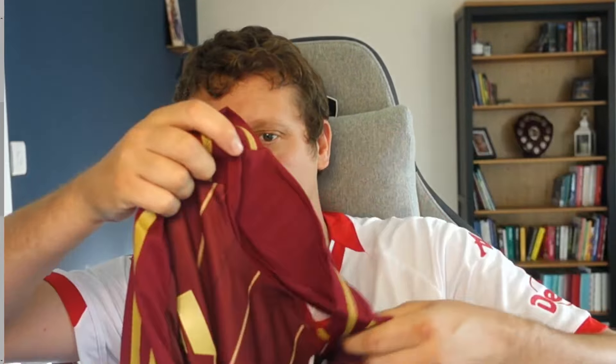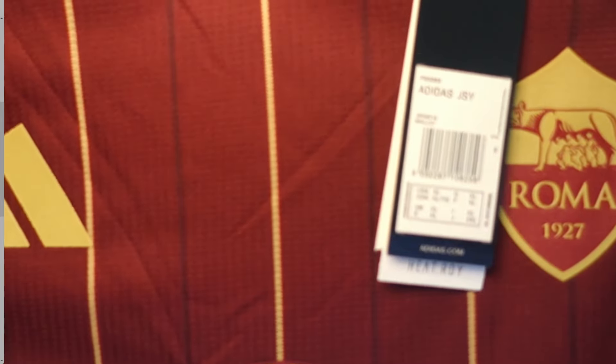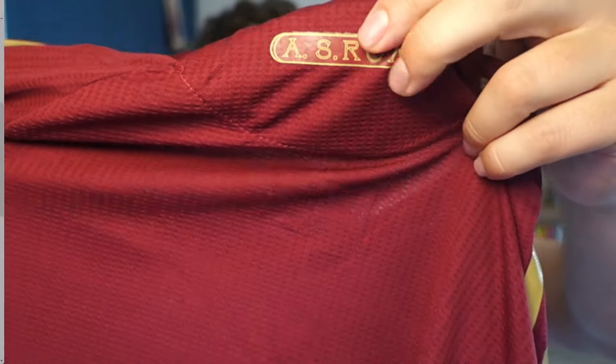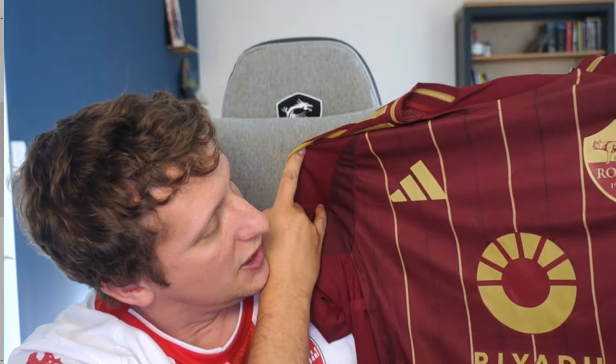The first one is a player version — it cost me £13.04. It is the Roma home top. You can immediately feel the quality and the difference in the shirt itself. There's always a little bit more detailing. There we go — Riyadh season on the front. Let me show you the back: AS Roma. Let me zoom in on that sponsor so you can see the quality.